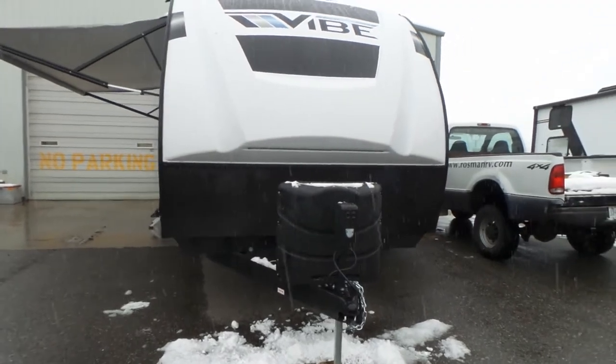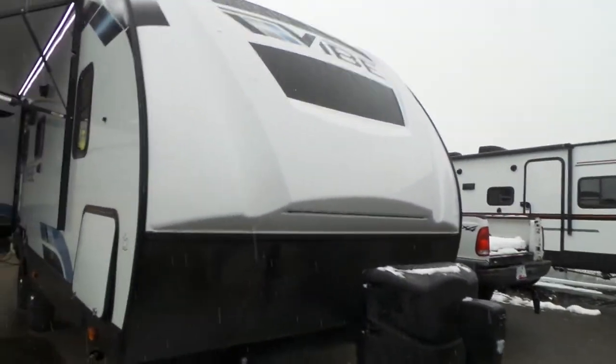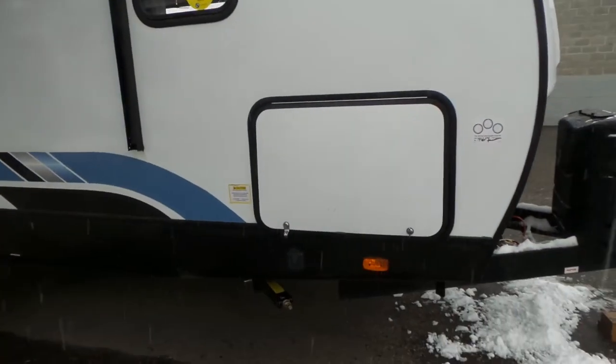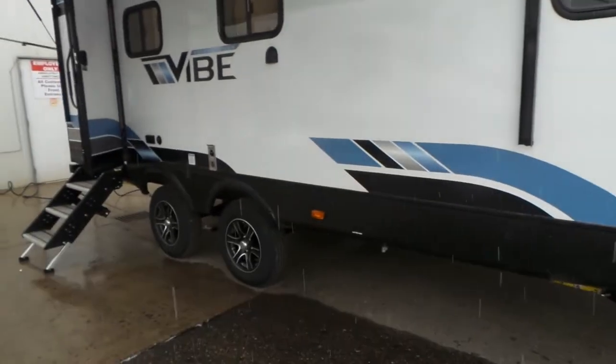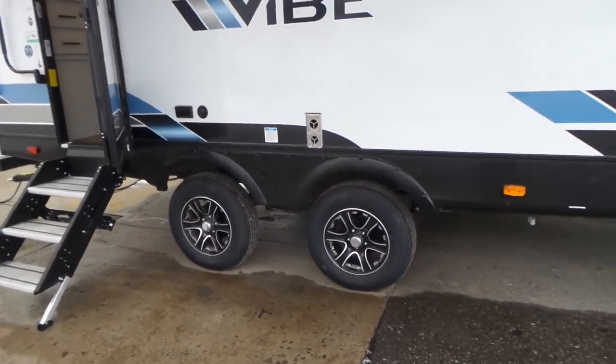It has a power tongue jack, two 30-pound bottles of propane, LED lighting on the front, and a large pass-through storage. It's got the split axle designed to assist in sway control and prevent porpoising.